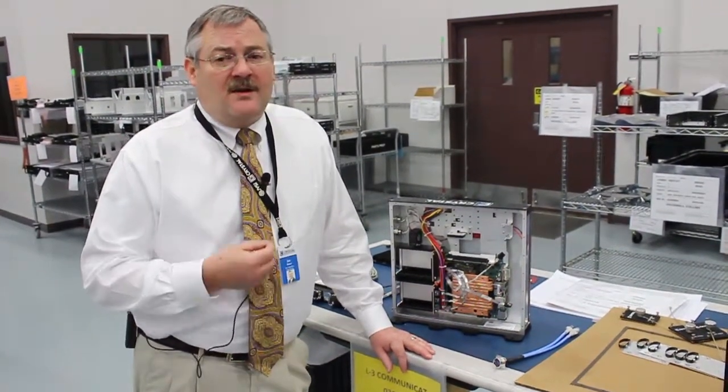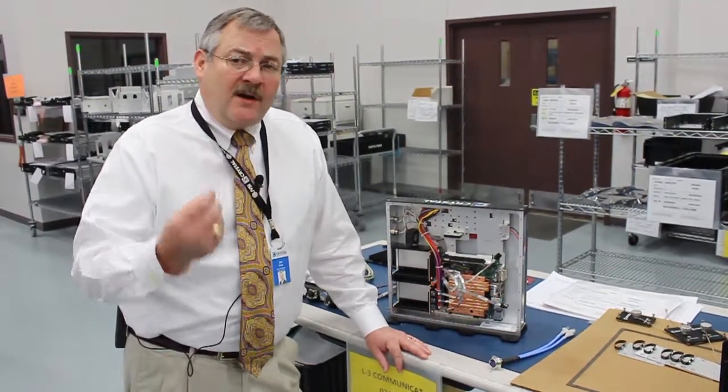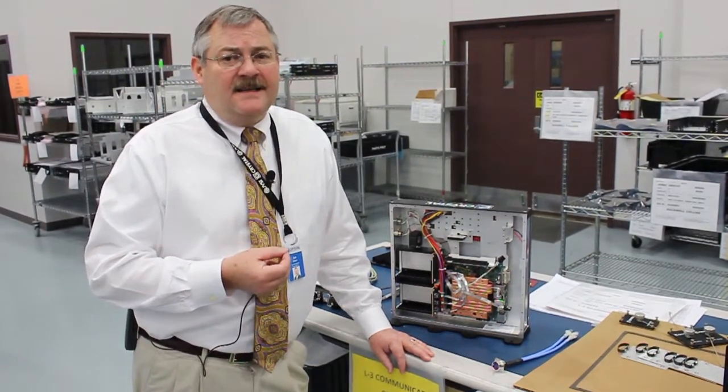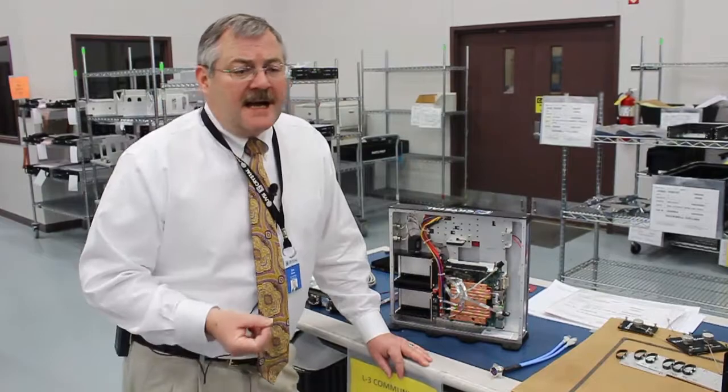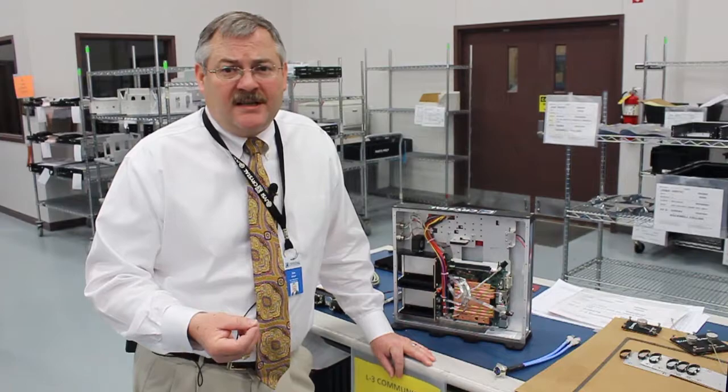As most of you know, ruggedized COTS came about in 1994 when the Perry Memo came out, and that's when the military finally decided that they were not leading the charge in terms of innovation and technology. It was being driven more by the PC and cell phone industry.